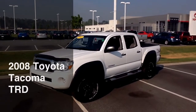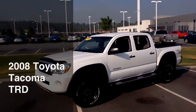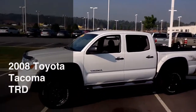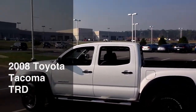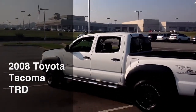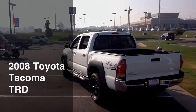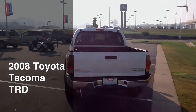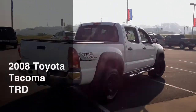Well, hello from Butler Toyota in Macon, Georgia. I just wanted to take a minute and share with you this 2008 Tacoma TRD Off-Road Double Cab. I'm just gonna walk around the outside and then take a peek on the inside for you, and maybe go over some of the options she's got on her.